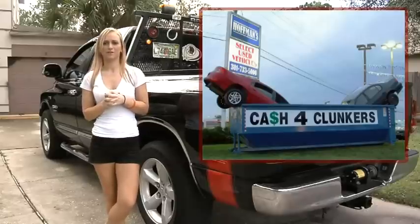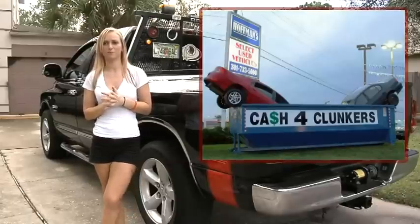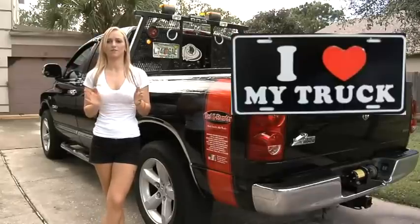Did you know pickup trucks were big sellers under the Cash for Clunkers program, despite the federal government's focus on replacing gas guzzlers with more fuel efficient vehicles? Bottom line is, Americans love their trucks.